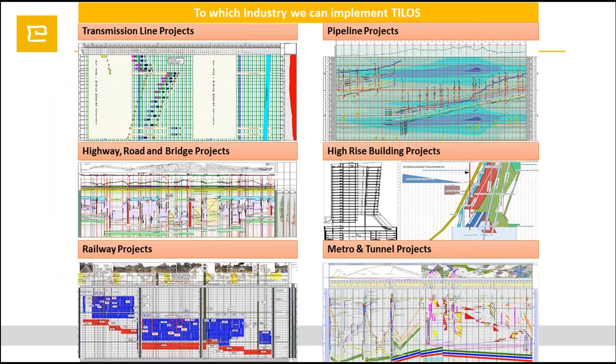In which industry can we implement TILOS? We can implement TILOS in transmission line, pipeline projects, highway and road, bridges projects, high-rise building projects, railway projects, metro and tunnel projects. Our webinar is dedicated to high-rise building projects, so I'll be more focused on that.